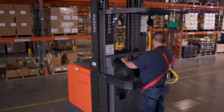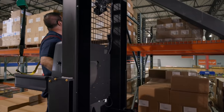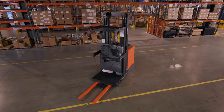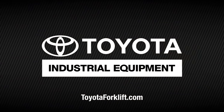Toyota's new order pickers represent the latest in technology and productivity enhancements, delivering superior performance, reliability, and overall value. To learn more about Toyota's new order pickers, visit toyotaforklift.com or contact your local Toyota Forklift dealer.